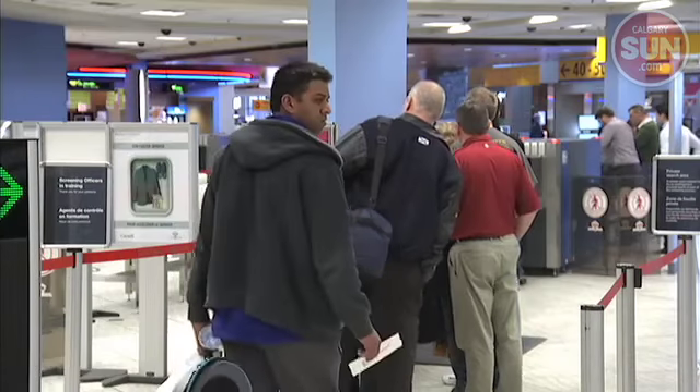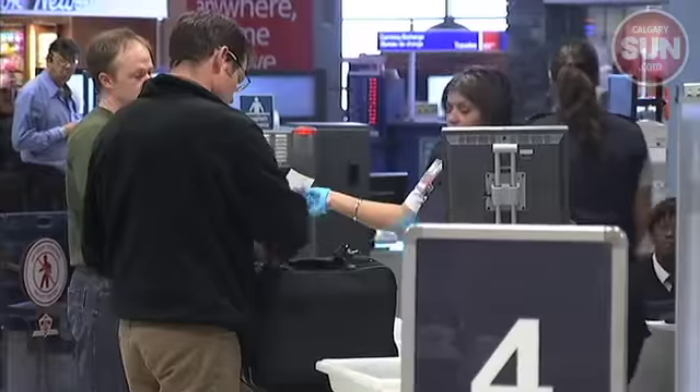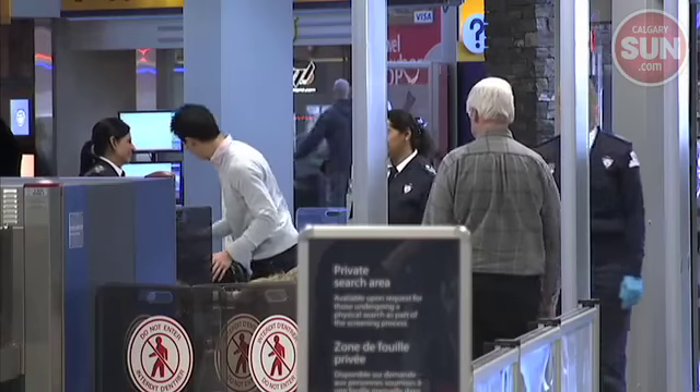With the spring break travel season almost upon us, the Canadian Air Transport Security Authority wants to make sure travelers pass through the Calgary Airport smoothly and have a safe, happy trip. We want to make sure that everybody gets through screening as fast as possible, that they have a pleasant experience, and that the screening process doesn't slow them down.